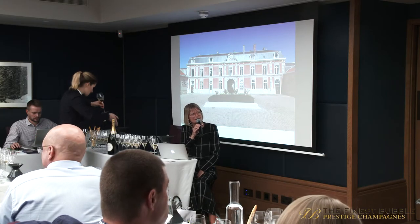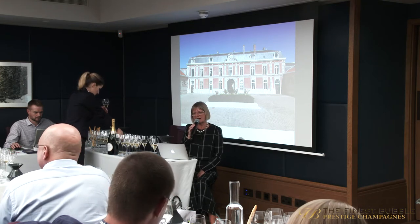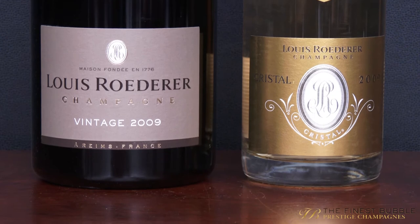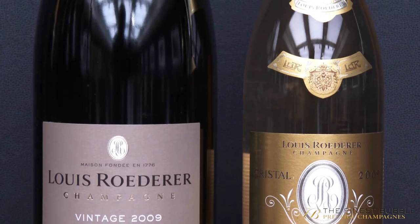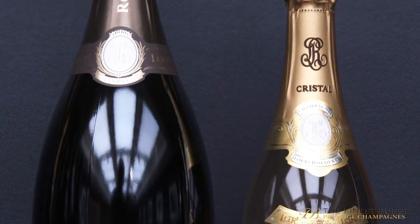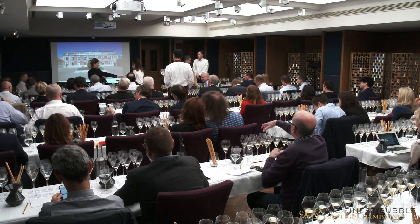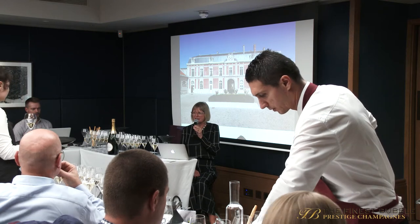Pretty much Cristal at around £160, whereas vintage Roederer would be closer to £60 — so a big price difference but no age difference. Roederer is a house that famously owns an enormous amount of vineyards and is in the forefront of conversion to biodynamics.